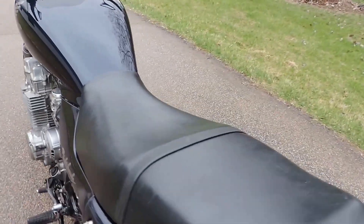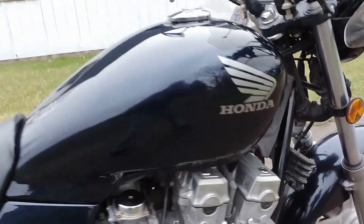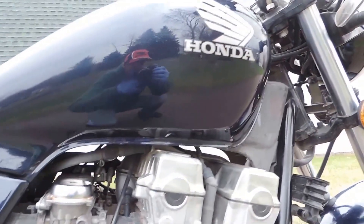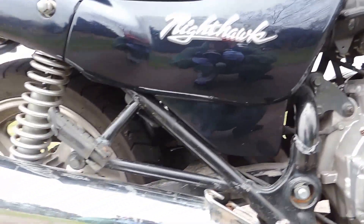Also featuring the original Honda branded seat — just excellent. Pristine paint job on there. Such a beautiful bike.